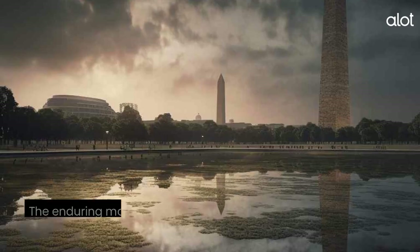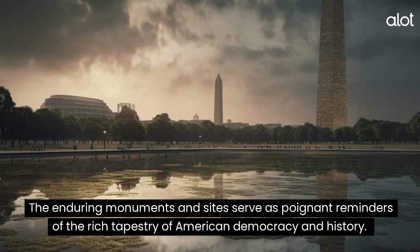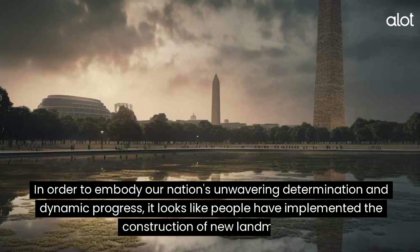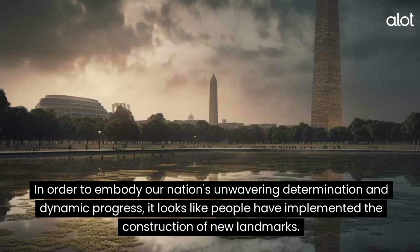The National Mall. The enduring monuments and sites serve as poignant reminders of the rich tapestry of American democracy and history. In order to embody our nation's unwavering determination and dynamic progress, it looks like people have implemented the construction of new landmarks.